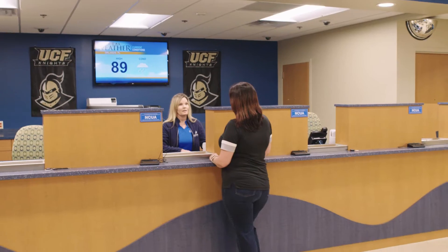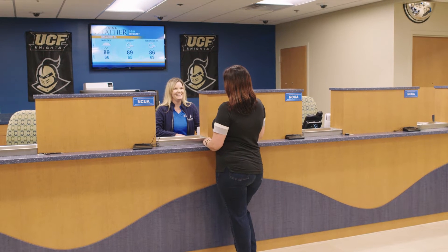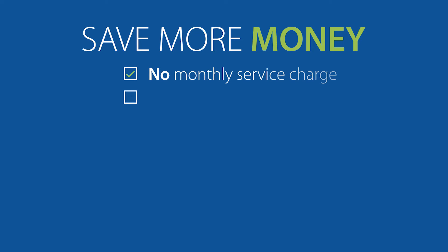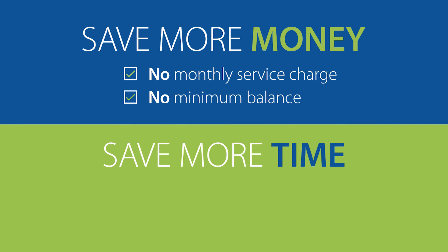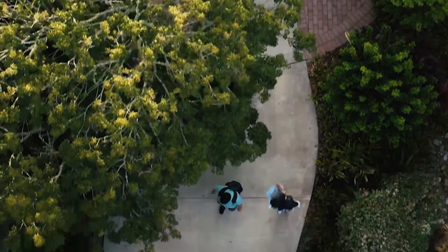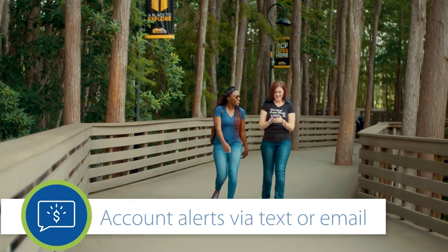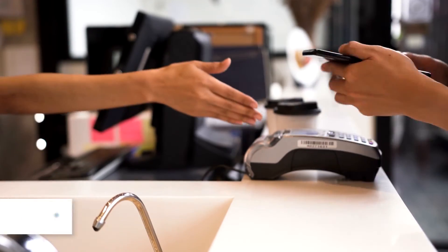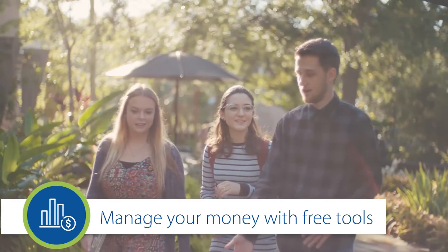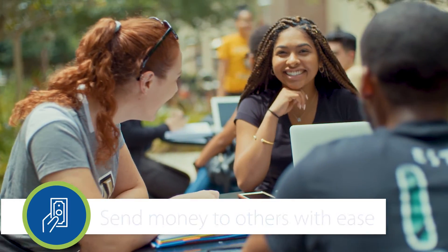The Fairwinds student checking account can help you navigate the twists and turns of your college journey while staying in control of your money at all times. Save more money with no monthly service charge or minimum balance requirement, and save more time by managing your finances anywhere, anytime with free mobile and online banking. Go further with our full suite of digital solutions — get real-time account alerts sent by text or email, pay bills electronically, make payments securely with your digital wallet, and get a snapshot of your financial health with our complimentary money management tool and person-to-person payment solutions.